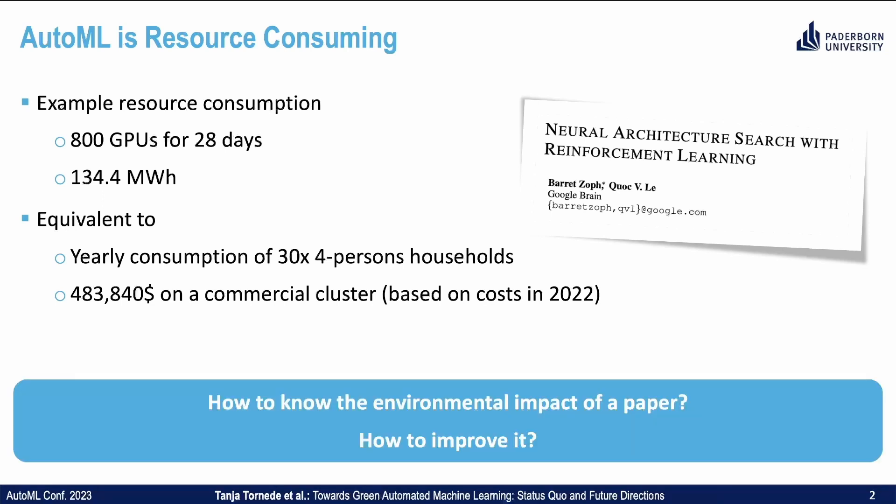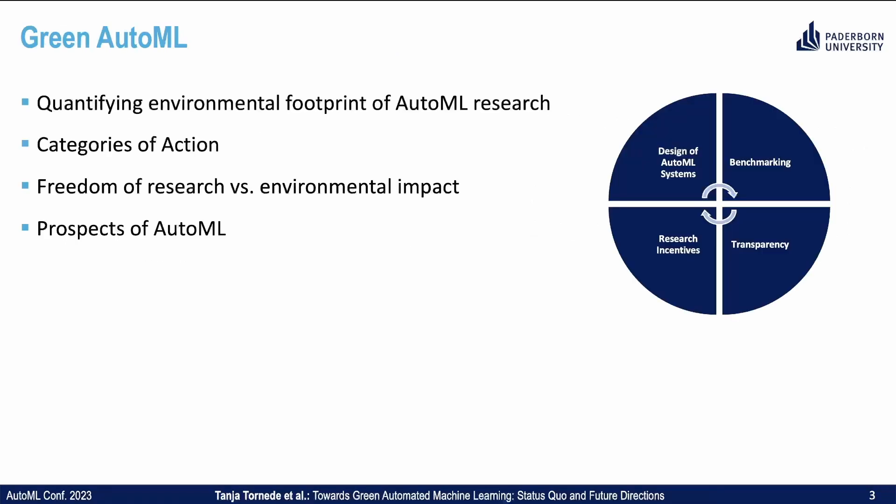But how do we know about the environmental impact of a paper, and assuming we know it, how can we actually improve it? This is what we aim to cover. We coined this paradigm Green AutoML. First, we discuss how to quantify the environmental footprint of AutoML research. Then we elaborate on four categories of action: the design of AutoML systems, benchmarking, transparency, and research incentives. Furthermore, we discuss the trade-off between freedom of research and environmental impact, and lastly show prospects of AutoML.